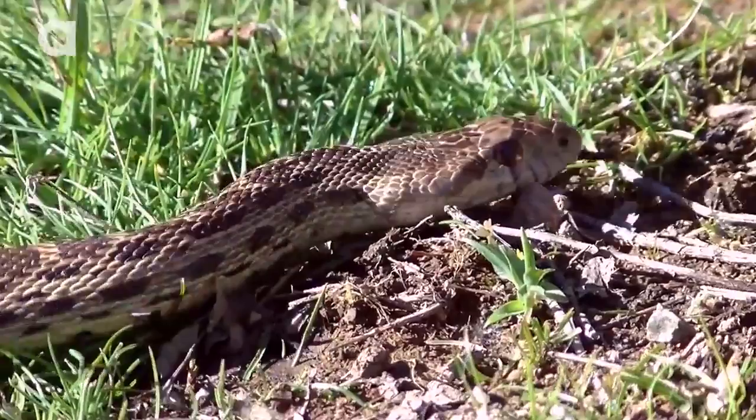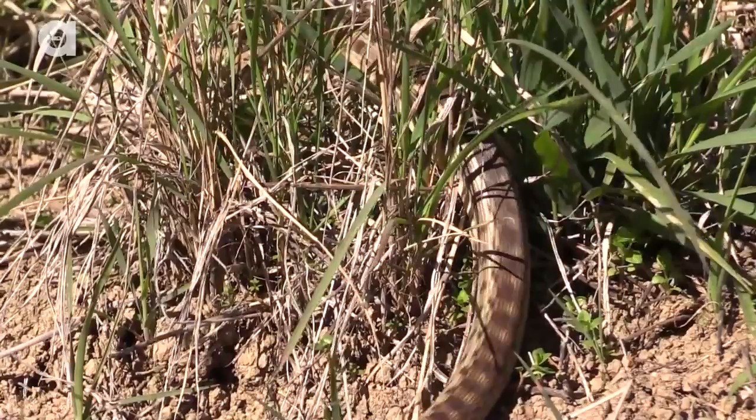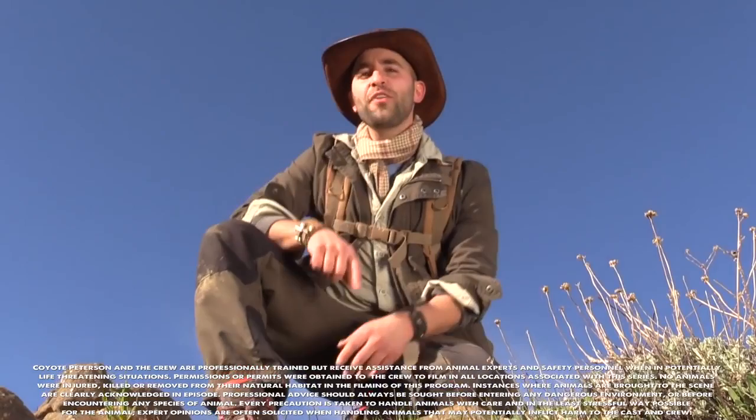Have you guys seen the fox snake video yet? If not, make sure to check it out at the end and tell me which snake you think is cooler. I'm Coyote Peterson. Be brave. Stay wild. We'll see you on the next adventure. If you thought that was one wild adventure, make sure to subscribe to the Brave Wilderness channel and check out these other episodes so you can stick with us on this season of Breaking Trail.